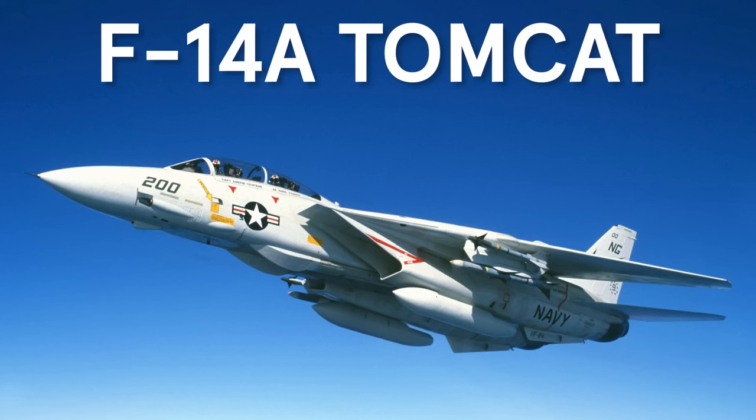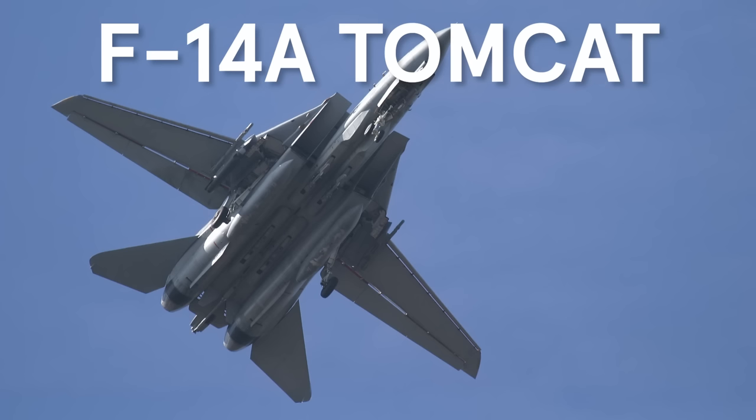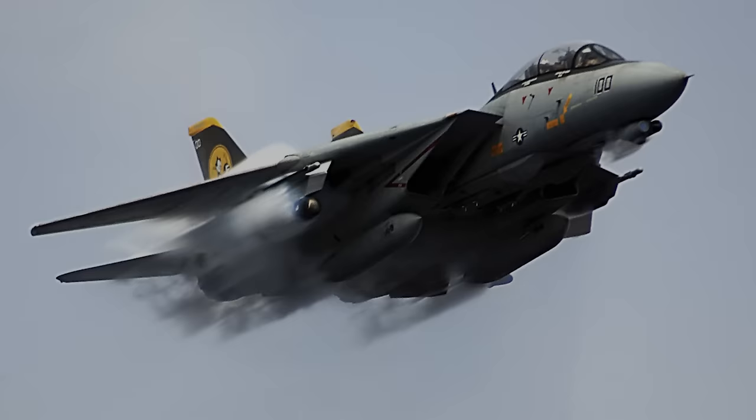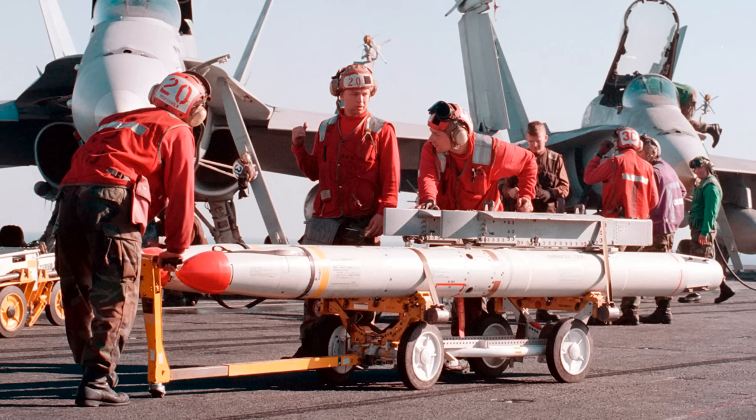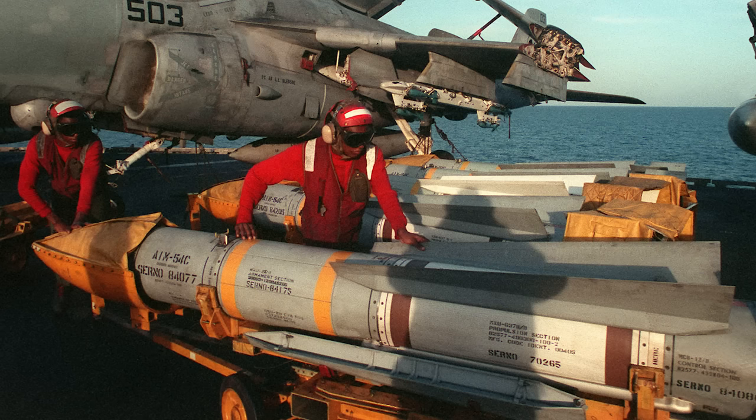The first thing I think of when I see the F-14 Tomcat is a target. Big airplane, big radar in the front, and massive missiles: a Sidewinder, which is a heat-seeking missile; the Sparrow, the radar missile; and the big stick called a Phoenix that could shoot probably 100-plus miles downrange.